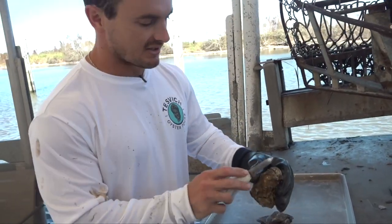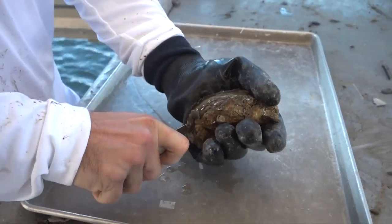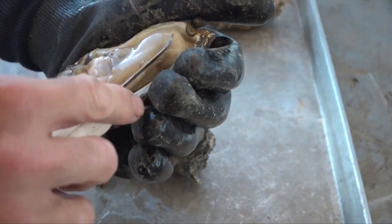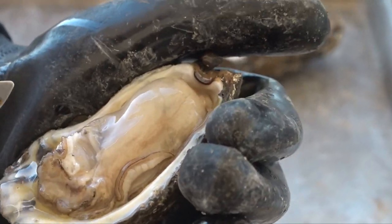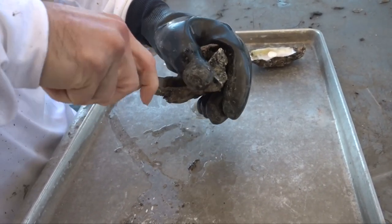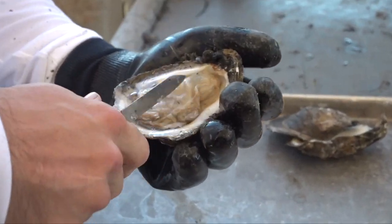We call this corner the hinge — it's kind of a pointy part — and then this is the bill, that's curved in. You basically cut that eye and it's connected on both sides, so you want to get that other side, and there you have it — actually a nice fat oyster for wintertime. Usually there's not this much meat, but it's a pretty solid oyster for November in Louisiana. And it doesn't get any fresher than this — not at all.